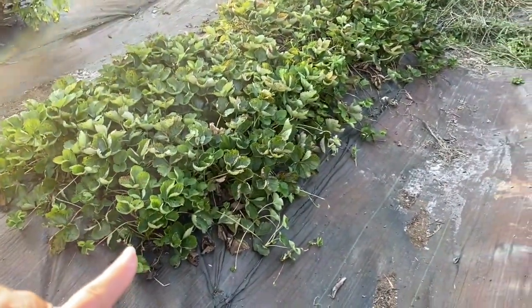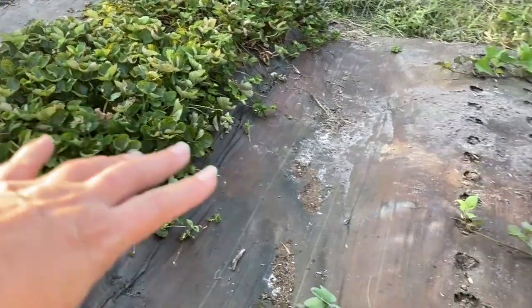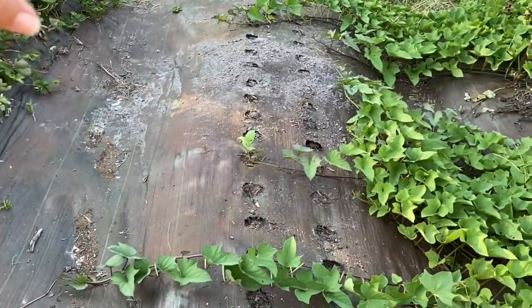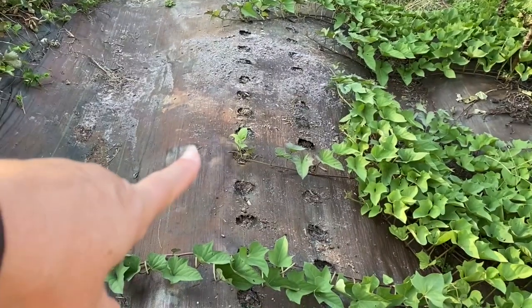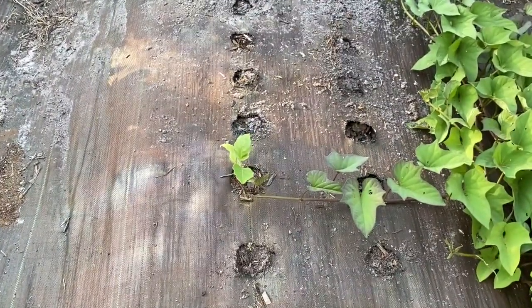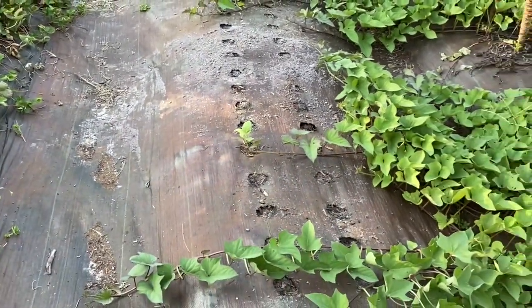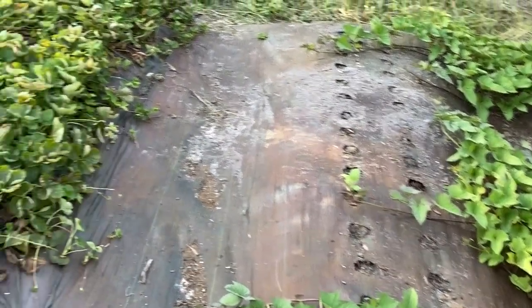We also have our strawberries in here. They aren't producing right now but they're starting to produce runners, so we're going to take these strawberries and expand them into the next row. That one tiny little plant right there is our eggplant — eggplant does great here. We love eggplant, we love the strawberries.